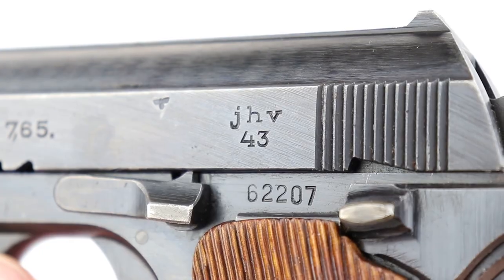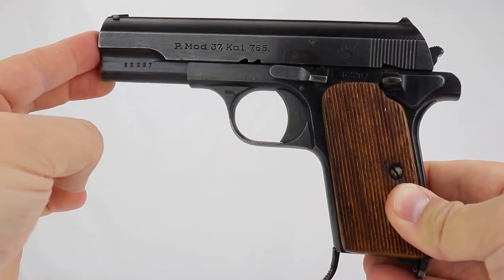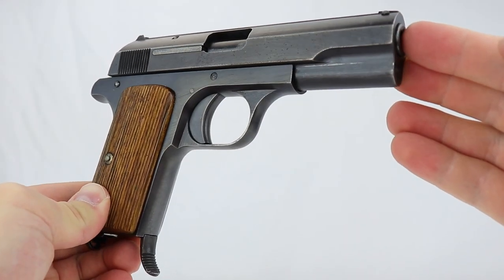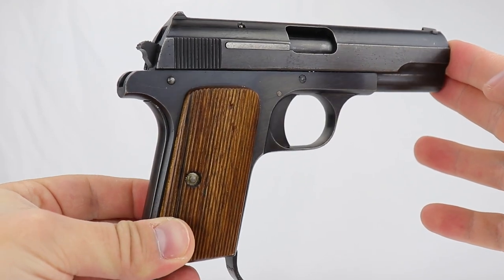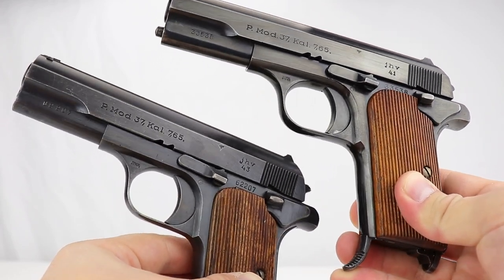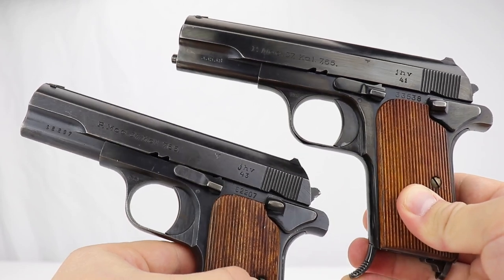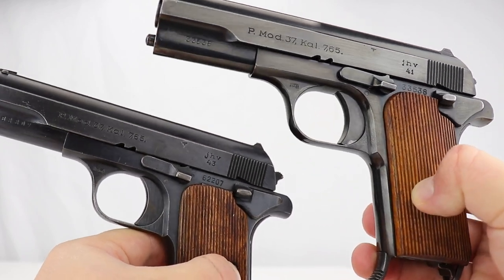So back to the gun: 30,000 of them in 1941, and they were very much loved by the pilots. They came back in 1943 and ordered 60,000 more. As it turns out, only 30,000 were made in 1943 because the war was beginning to wind down — the Russians were coming and available workers were lacking. So 30,000 in 1941 and 30,000 in 1943. The only change between them is the finish is degraded a little bit: the 1941 has a higher polished finish while the 1943 is a little duller, but it works exactly the same — a nice little pistol that we know went to the Luftwaffe.